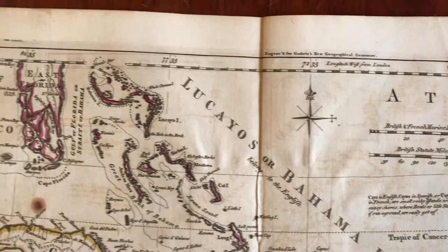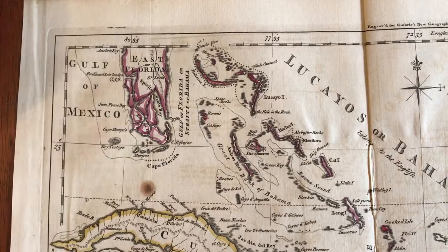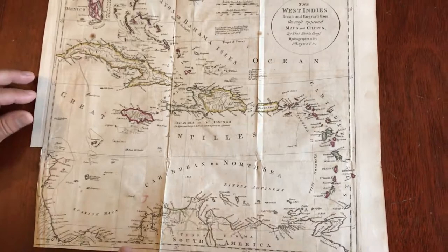We're looking at a scarce mid-18th century map of the Caribbean. It depicts Florida here as East Florida with a series of large islands composing the south, which is very interesting. Cuba is shown with nice detail, interior terrain, as is Haiti and Santo Domingo, Jamaica, and so on. It's quite a scarce map, actually.